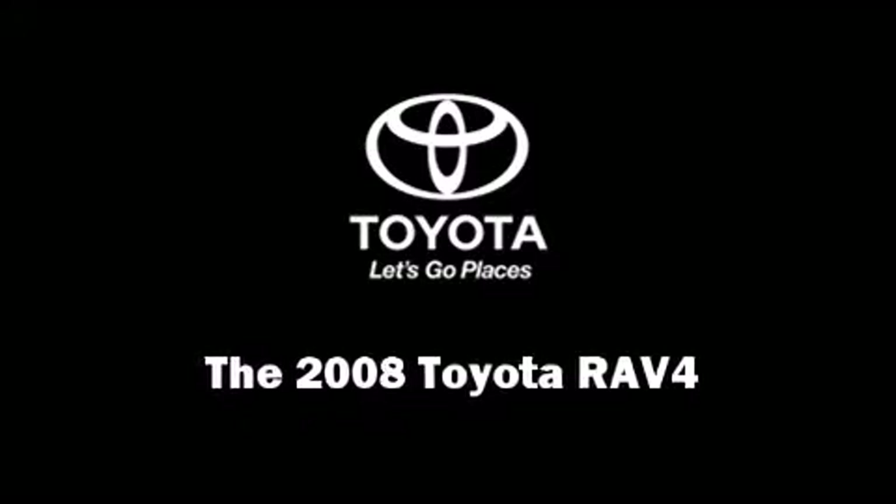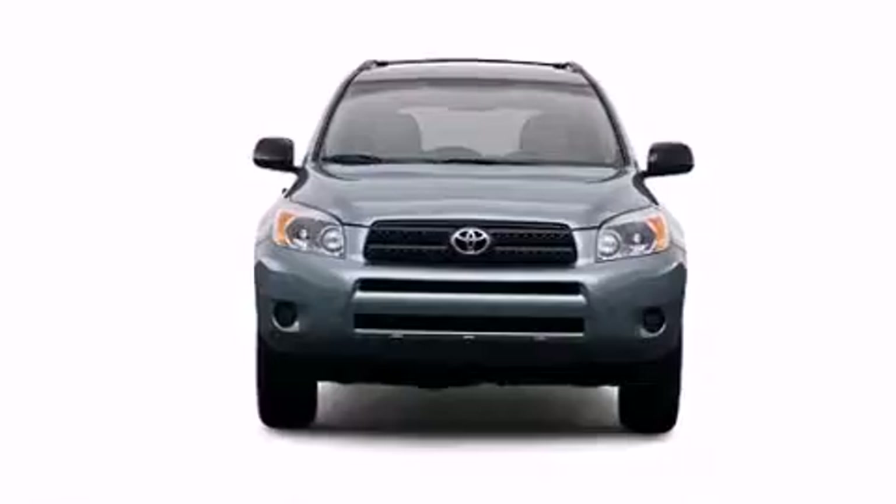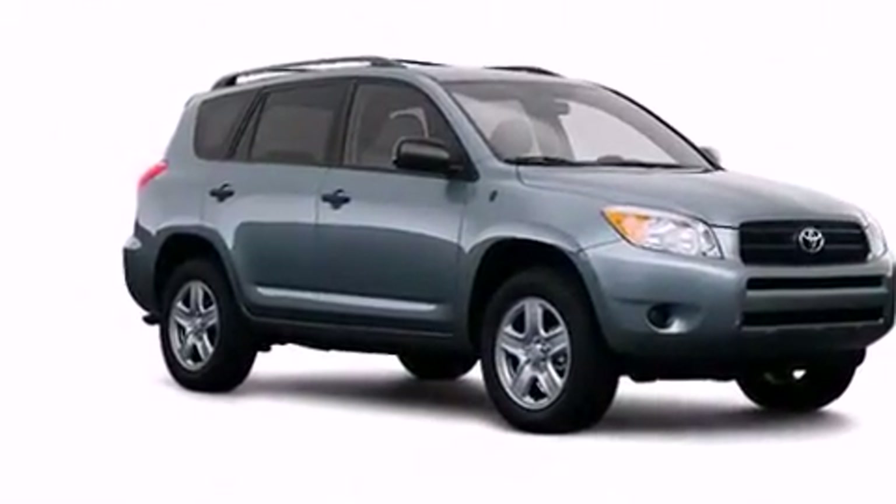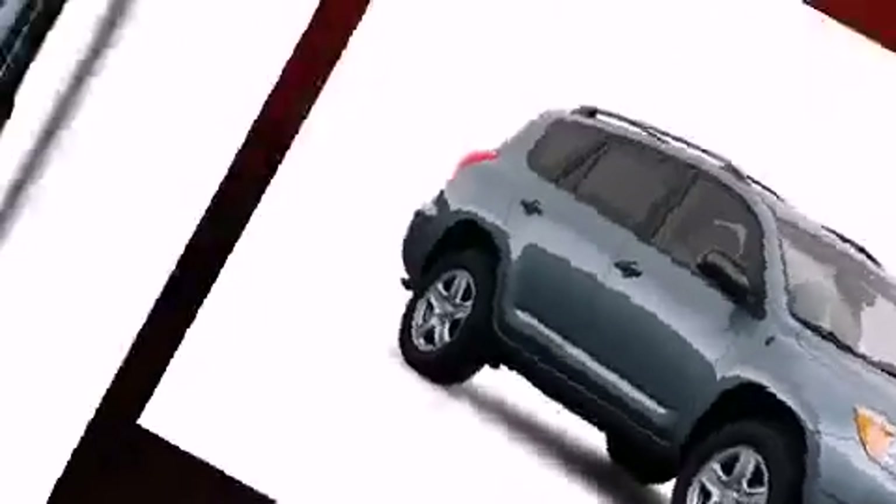Climb inside the 2008 Toyota RAV4. Under the hood, you'll find a four-cylinder engine with more than 150 horsepower, providing a smooth and predictable driving experience.